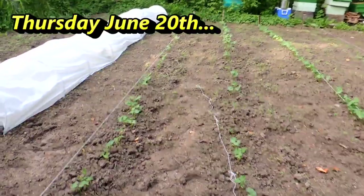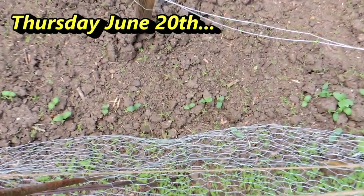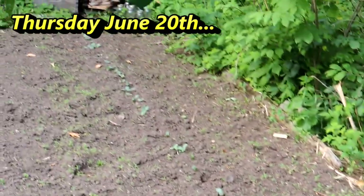There our beans are up — three nice rows of them. Here comes our pickling cucumbers, so I guess we'll have pickles this year. And there's the turnips I showed you the other day, and here is a whole row of pumpkin and squash all the way down.